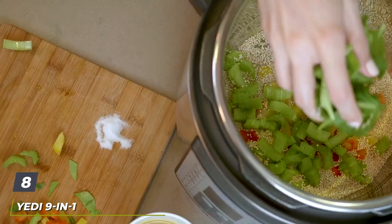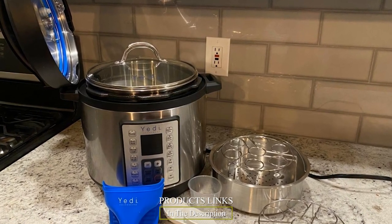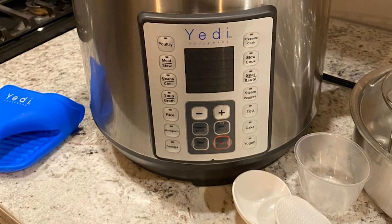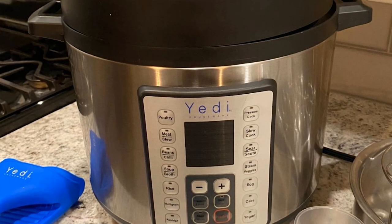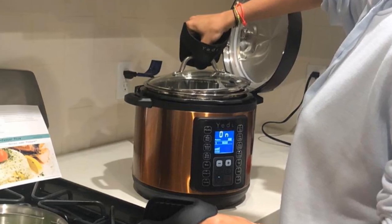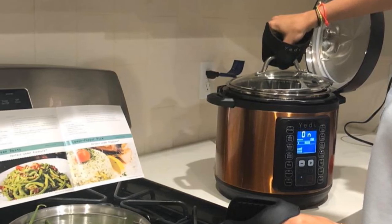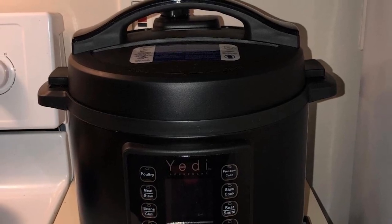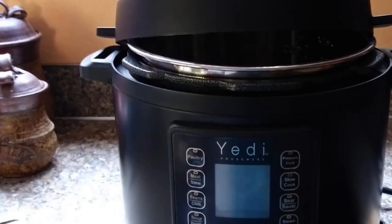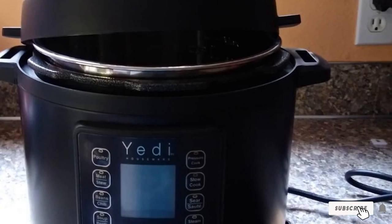The number 8 position is held by the Yedi 9-in-1 Total Package Instant Programmable Pressure Cooker XL. It can pressure cook, slow cook, sauté, steam, pasteurize, create yogurt, cook pasta, and more — all in one electric appliance. It's perfect for larger households, as you can cook for up to 10 people, and the bigger capacity lets you easily fit bulky items like ribs or crab legs, or make large amounts of food to store. Included is a tempered glass lid, two egg racks, a ladle, rice paddle, cooking mitts, an extra silicone sealing ring, a stainless steel steaming basket, interior cooking pot, and a measuring cup.